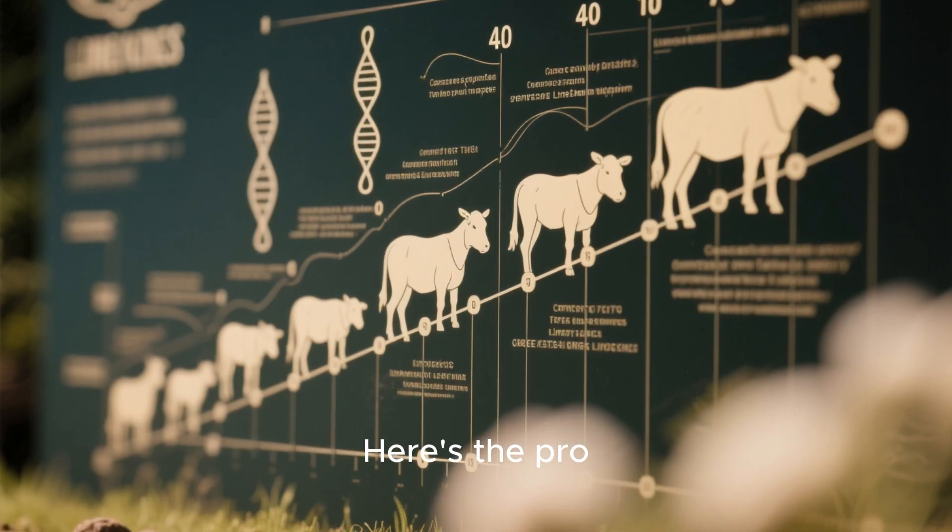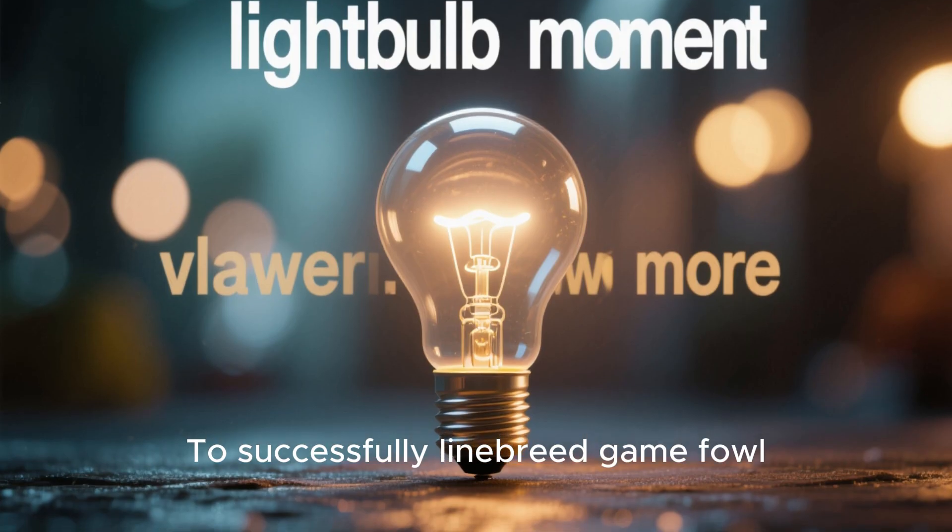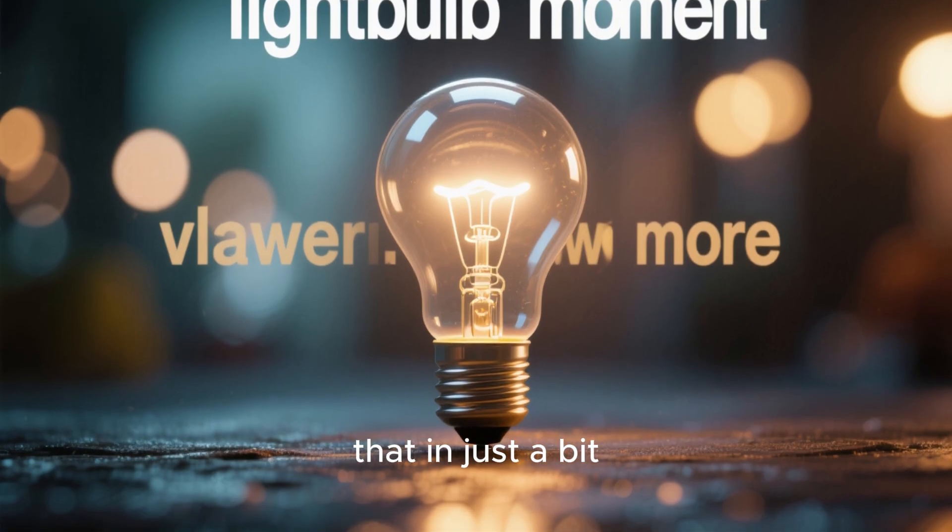Now, linebreeding. Here's the pro: you can keep those great traits nice and consistent over time. Here's the con: it takes patience, good records, and direction to successfully linebreed gamefowl. But we'll get into how to do that in just a bit.